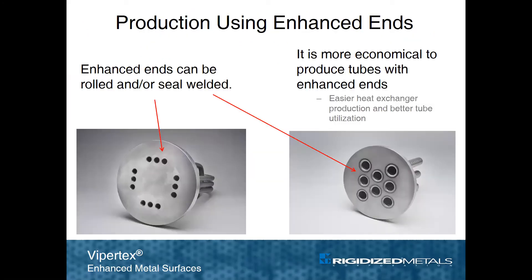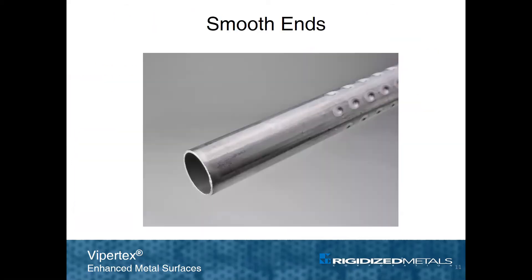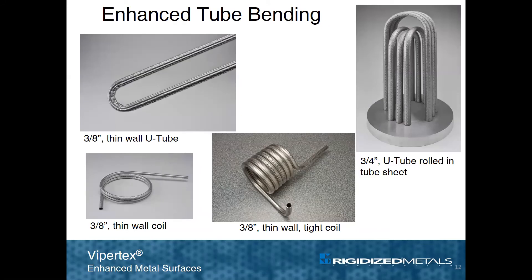ViperTech's enhanced tubes are readily expanded into tube sheets using a roller die procedure, and a demonstration video can be viewed on our website. Tube sheet junctions can also be seal welded if necessary. While it is more cost effective to work with a tube that is textured all the way to the end, it is also possible to specify smooth ends. ViperTech's tubes are readily formed into coils and U-bends as needed for certain heat exchanger designs.